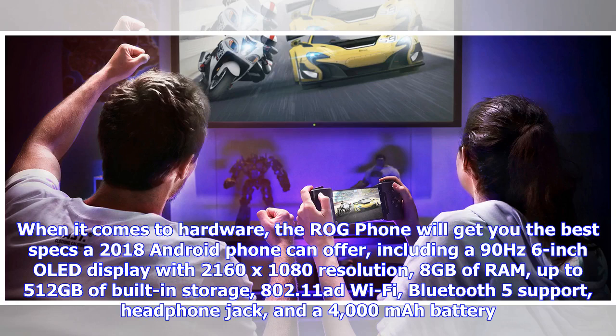When it comes to hardware, the ROG Phone will get you the best specs a 2018 Android phone can offer, including a 90Hz 6-inch OLED display with 2160x1080 resolution, 8GB of RAM, up to 512GB of built-in storage, and 802.11ad Wi-Fi.